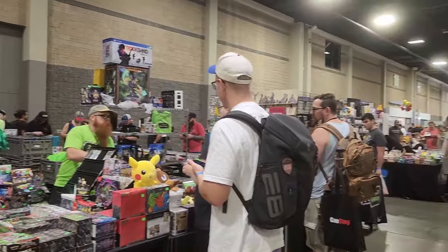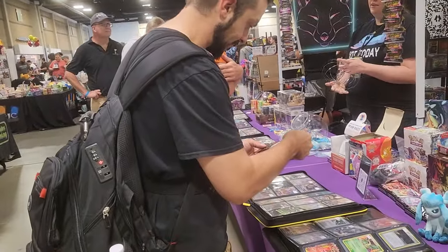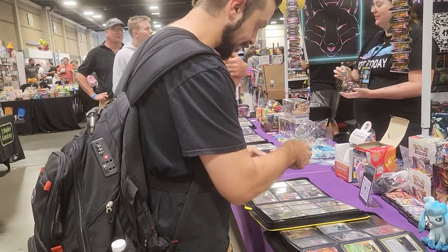I'm mainly a raw Pokemon card single seller. I do sell some graded cards but raw singles, that's mainly my thing. I tried vending in person at a local flea market and I went to Collecticon this year, and I learned that uprooting your singles and taking them to an in-person event is not an easy task.